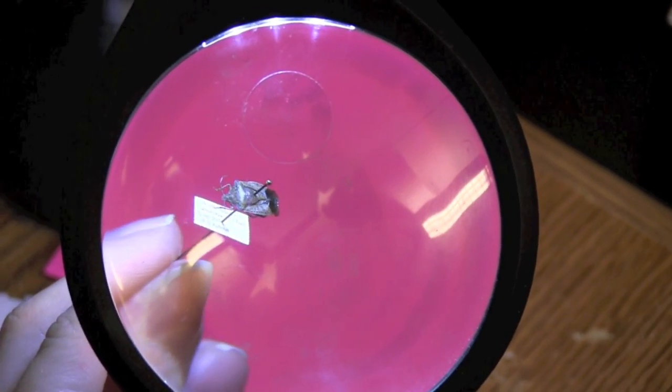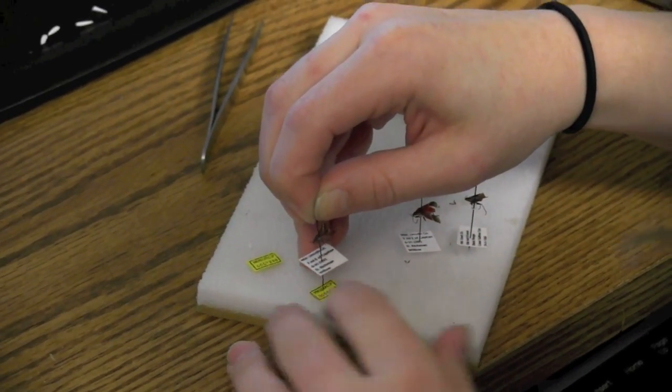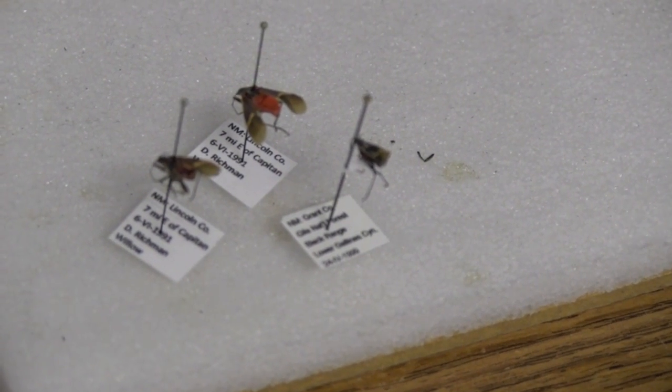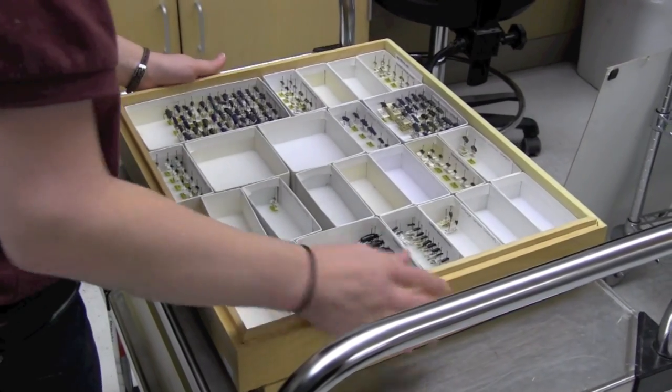They can find out what species we have, how many specimens of each species, and they can also find out where those specimens were collected, what time of the year they were out, if they were feeding on anything. So it's a way to enable researchers to find out what we have and to also use our data for scientific research.